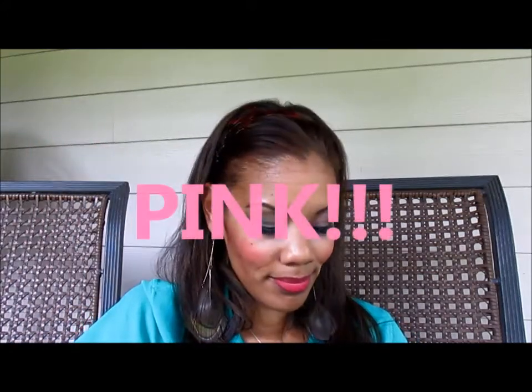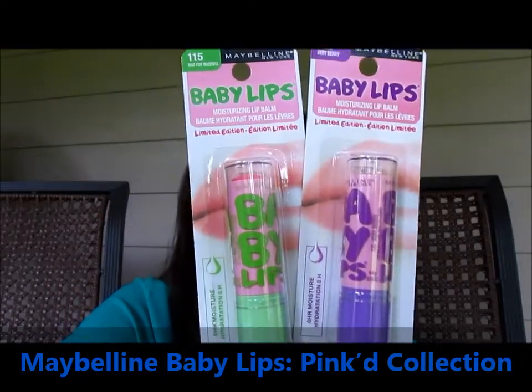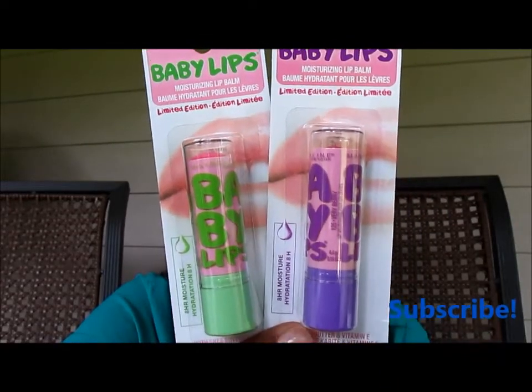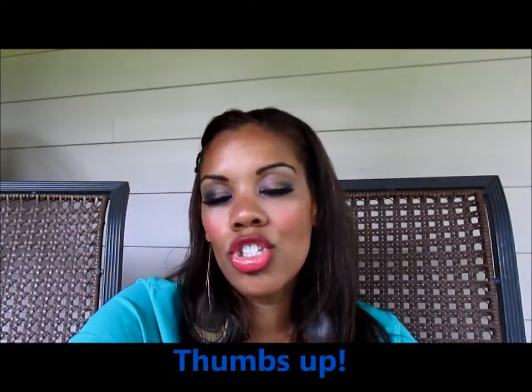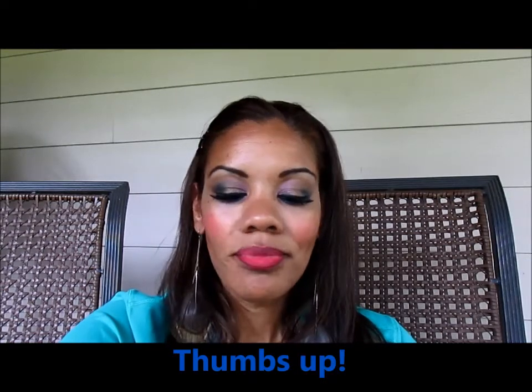Last but certainly not least — favorite color, pink! I had to try some of the new Maybelline Pinked Baby Lips. I love the Baby Lips formula. These are limited edition. I got number 115, Mad for Magenta, and number 125, Very Berry. They're clinically proven to make your lips less dry, less rough, and more supple — baby soft lips, right? I didn't open these yet, but I felt the two colors gave me a pink and then more of a berry color. They certainly do take care of the moisture on my lips.